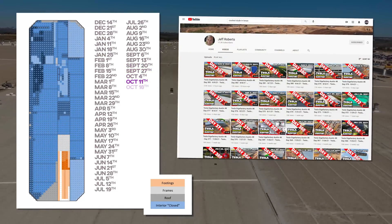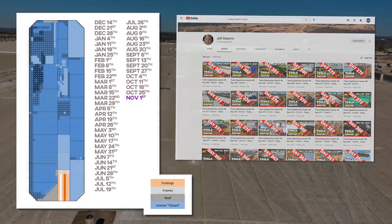And of course, as always, thanks to Jeff Roberts for allowing use of his drone footage.